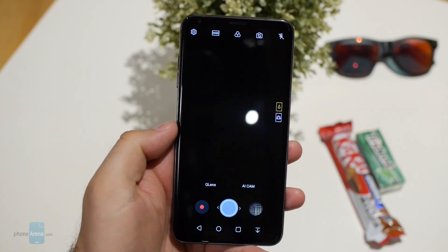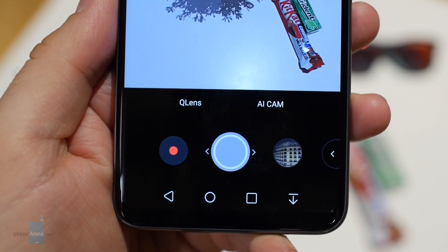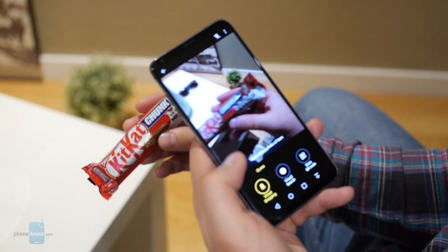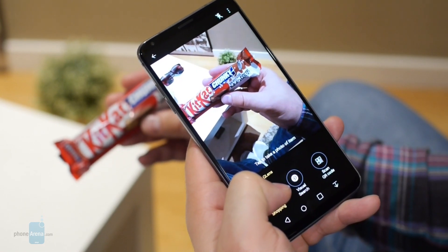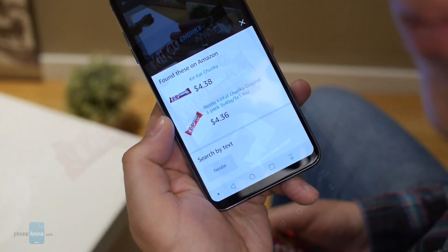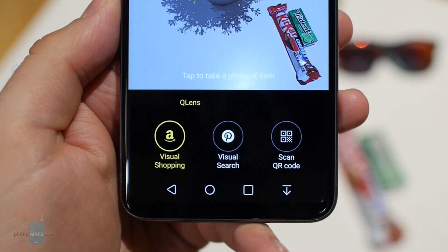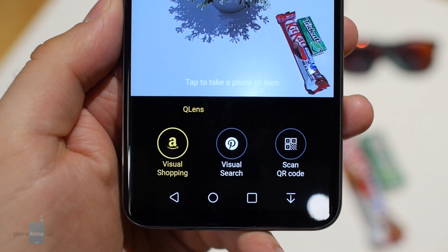Now let me walk you through the phone's AI features. When you open the camera app, you will find a couple of new options. With the QLens mode enabled, we can scan an object and perform a visual search on Amazon based on the information. For example, here I have a candy bar and scanning it returns a bunch of shopping options.